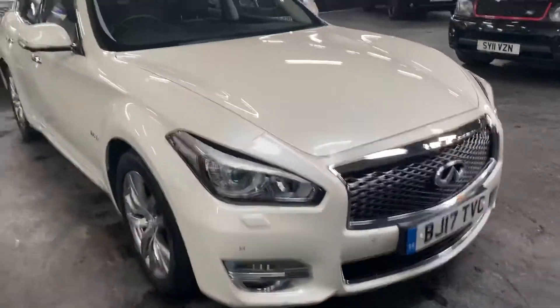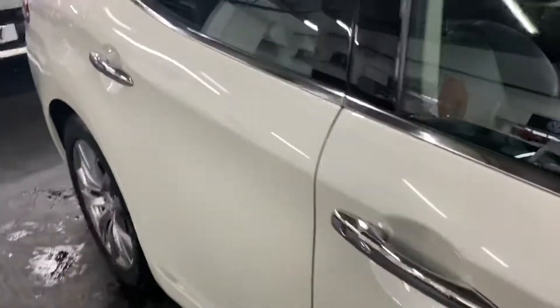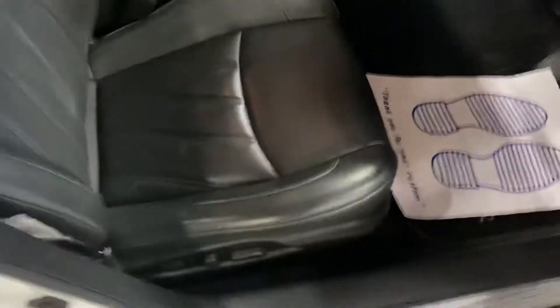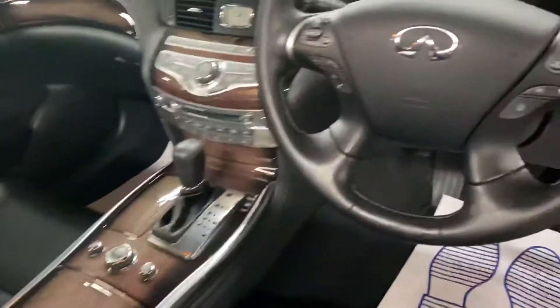Adaptive cruise control, Bluetooth telephone, and there you can see a little notch under there — that's your 360 cameras. Keyless entry, keyless start, and as you'd expect for a car with these miles, no marks on the lever or anything like that.